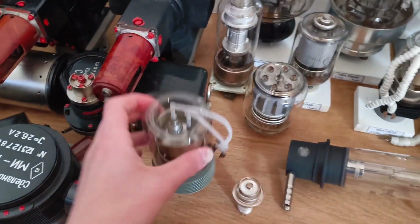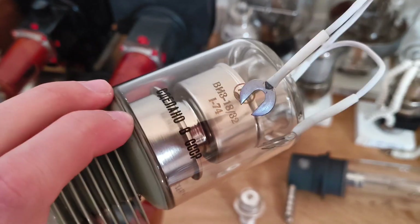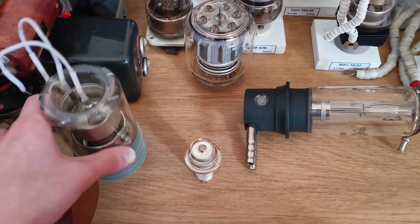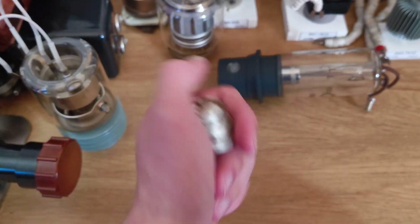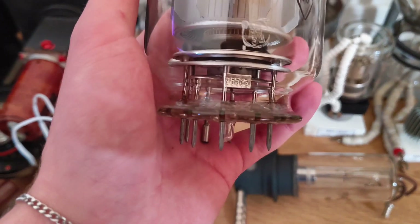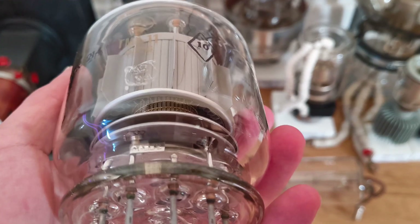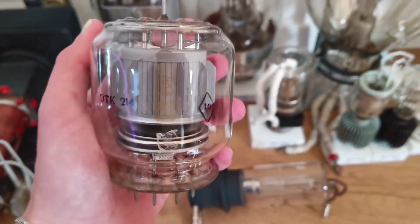Now we come to the cooler stuff. This is a pulse diode — here is the number if someone is interested. They were used in radar applications. Here's a smaller tube — I can't remember the number, but it's 100 watts output, pretty nice for its size. Here we have a pulse tube, the GMI 11 — you can see the gold-plated grid.